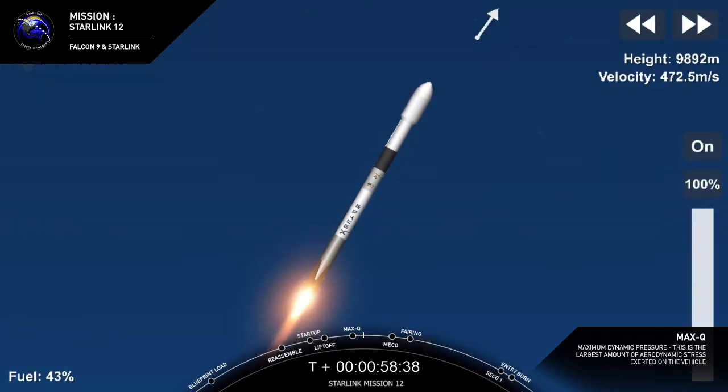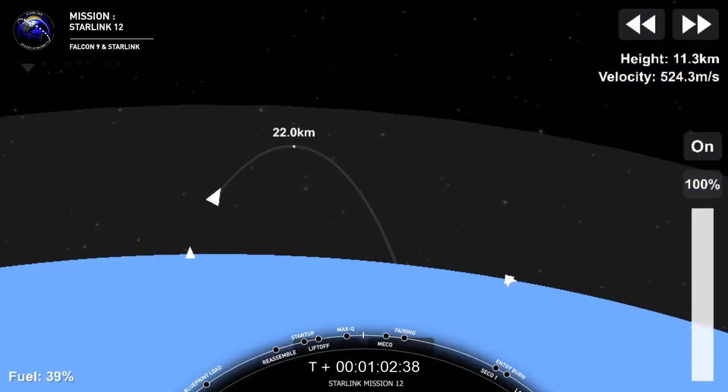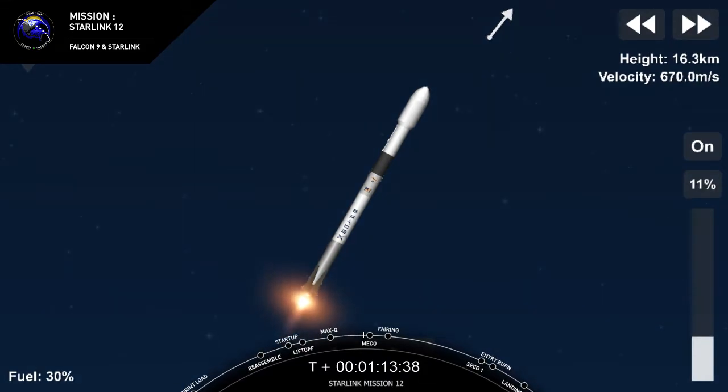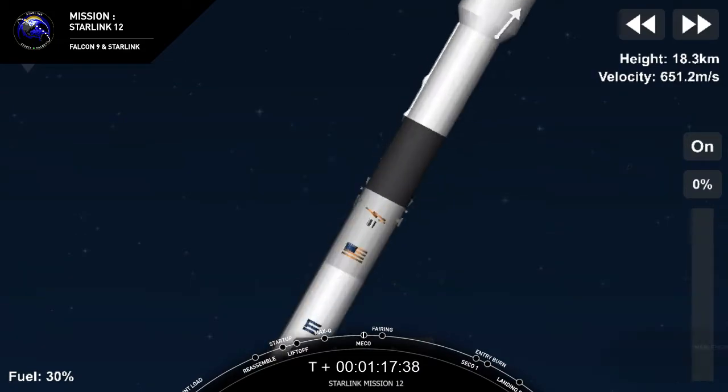Max Q — the point of maximum aerodynamic pressure, when the loads on the vehicle are the highest from the combination of our velocity increasing while the density of the atmosphere decreases. Coming up in just about a minute, we will have three events happening back-to-back. First will be main engine cutoff, or MECO. That's where we'll shut down those 9 Merlin engines. You can see the plume expanding from them on the back of the rocket here. MECO.